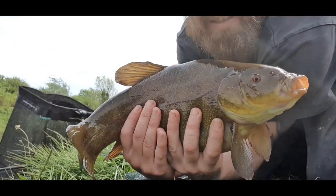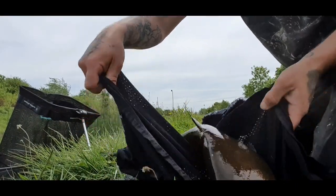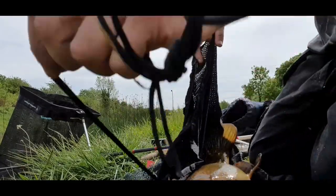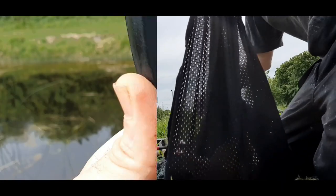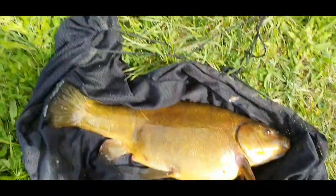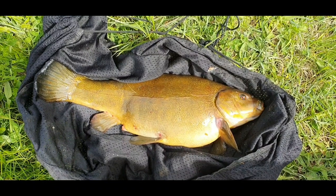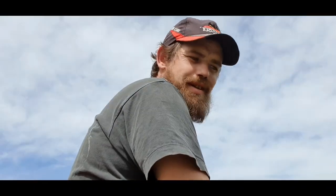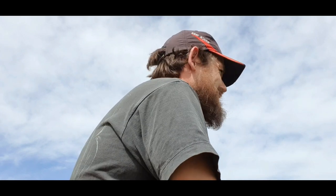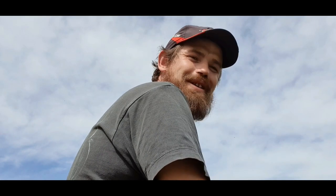Look at the size of that fish - geez! By far the biggest coarse fish I have ever caught. Now we'll get a weigh on it. Very happy with that! Oh, my first tench - just brilliant!